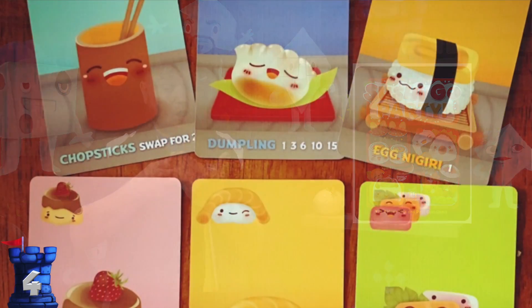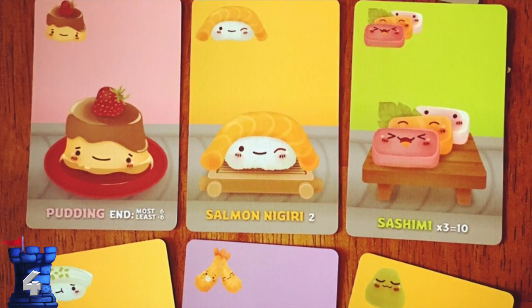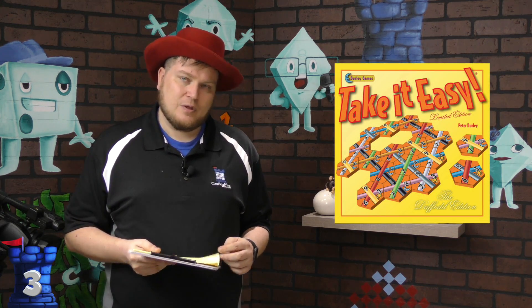Number 4 is Sushi Go Party, a very simple drafting game where you have a hand of cards, pick one to keep, and pass the rest along. Each card gives you points in some way — some require several of them, some give points for just one. It's simple addition and subtraction, but it also gives you a little risk management: this card only scores if I get three of them — I only have one, should I take another, or is there probably not another coming around? It's a really good game that plays fast.